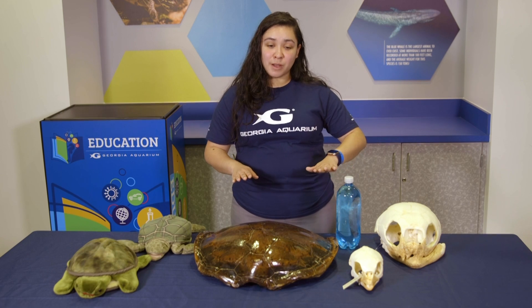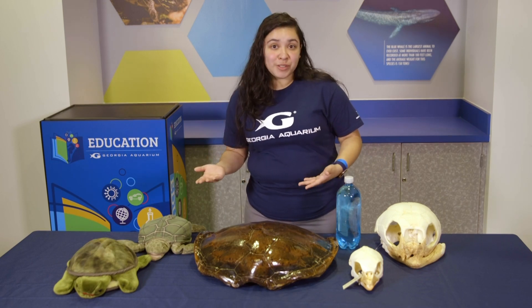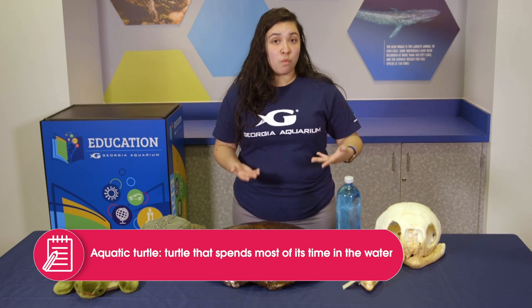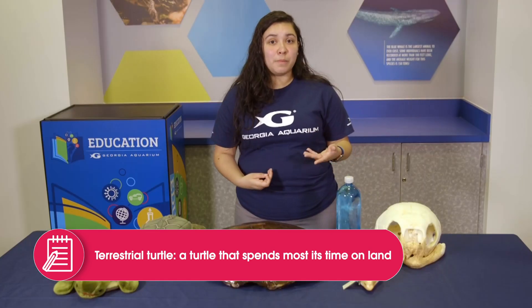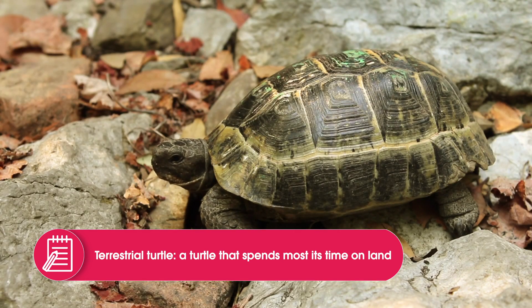In the turtle family, there are two sub-umbrellas where they can be categorized as aquatic turtles or terrestrial turtles. Aquatic means of water, so aquatic turtles spend most of their time in the water. Terrestrial means of land, so terrestrial turtles will spend most of their time on land.